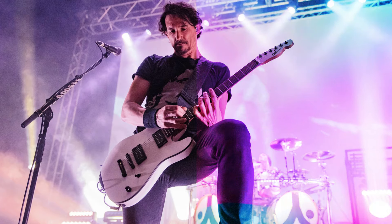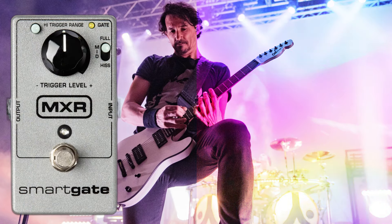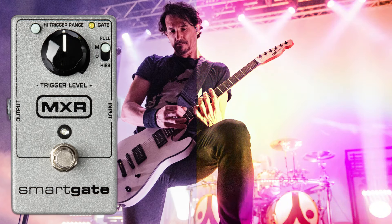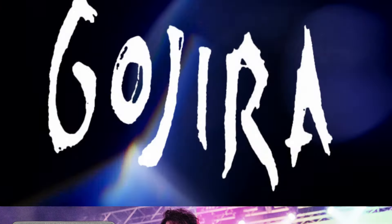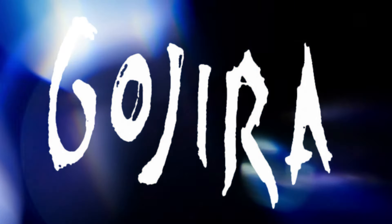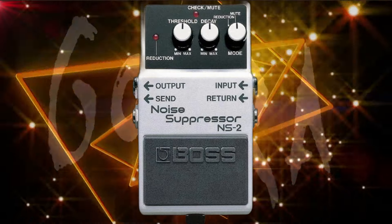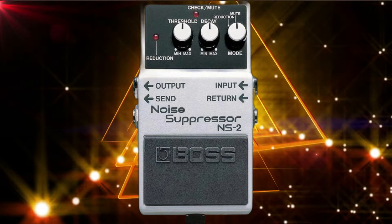With high gain comes noise, and the MXR M135 SmartGate is here to tame it. It keeps Joe's sound tight and controlled, even at the highest gain settings. Another noise control tool, the Boss NS-2 Noise Suppressor ensures his rig stays silent when he needs it to be, eliminating unwanted hum and buzz.